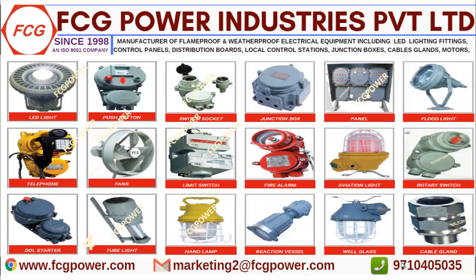Before starting, if you are in need of any flame proof products used in Zone 1 and 2 with group classification 2A, 2B, 2C — like junction boxes, local control station, cable glands, screen room fixtures, distribution ports, fire alarm station, exhaust fan, telephones, emergency light fixtures, bed light fixtures — anything related to flame proof and also weather proof products used in safe area.